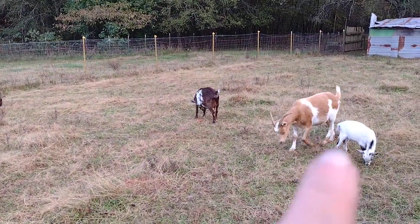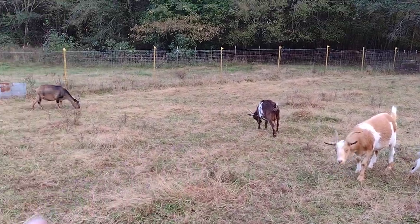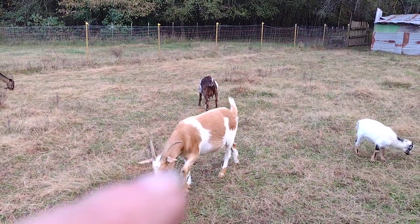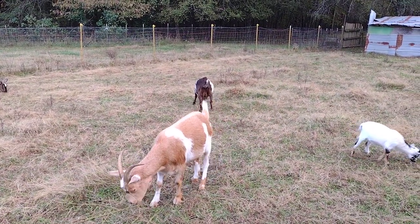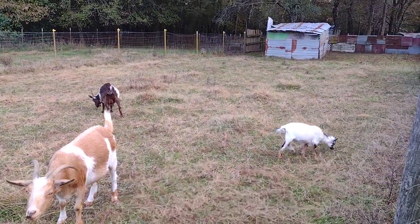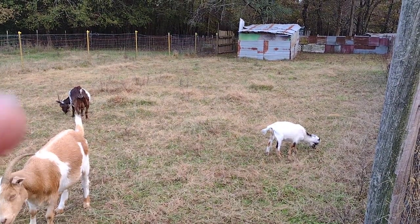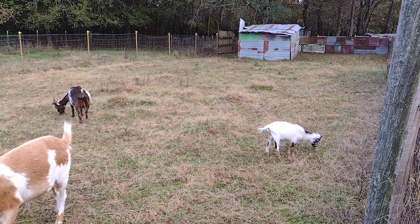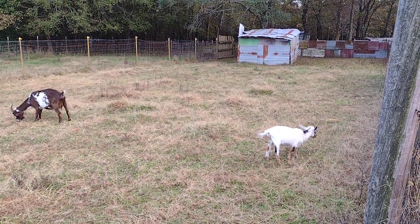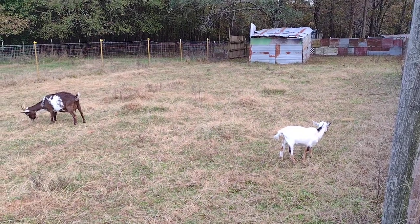The one you see right here is Chicky and Sassy. And then this is a Wether. I got them back from my friend and this little boy is a little buckling right here. He belongs to her, to Chicky. I kept him as a buckling to breed with Sassy, the other doe.